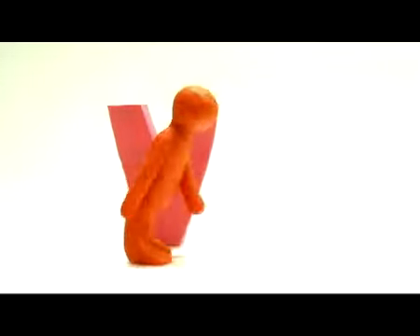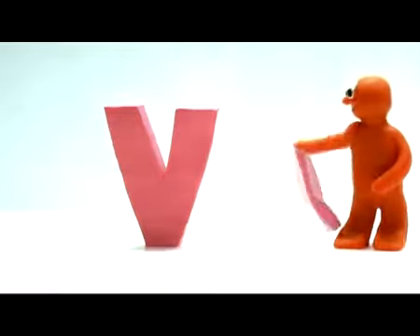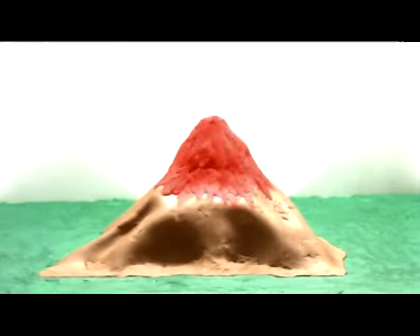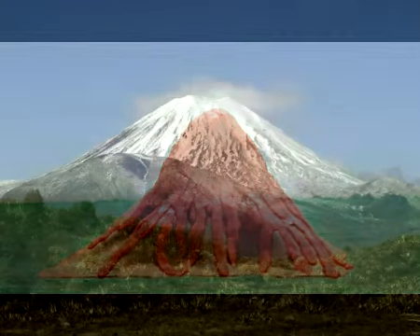Big V, small v. V, volcano. Look, the volcano is erupting. Volcano.